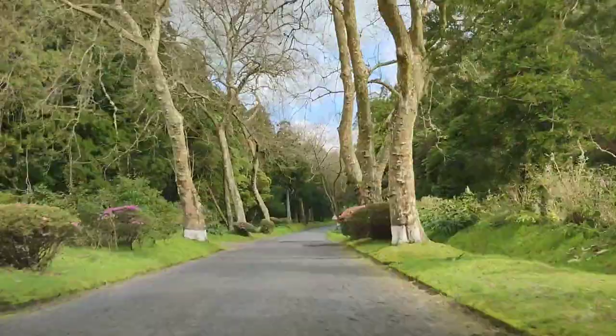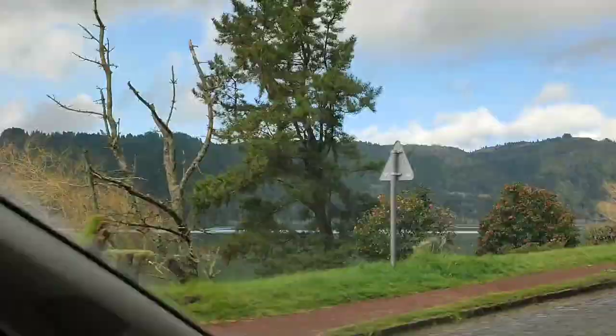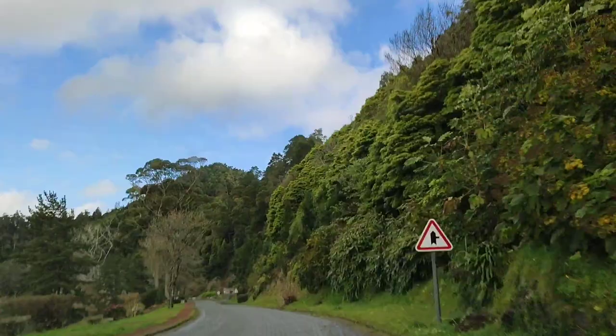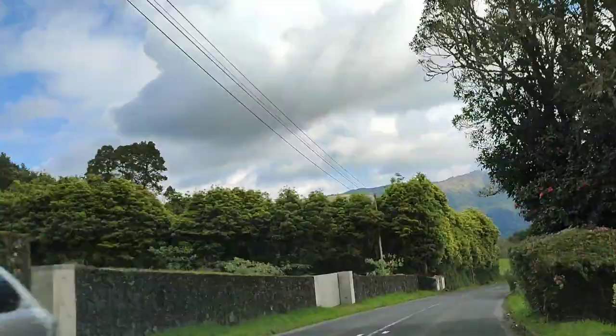Another thing to do in Furnas is go and see the lake. We're actually passing right by the lake here in this video, but I'm not showing it to you right now. I'll show it to you better at the end of the video. This lake is actually the first thing you see when you're arriving at Furnas if you're going through the south part of the island from Vila Franca do Campo. It is one of the biggest tourist points on the island.